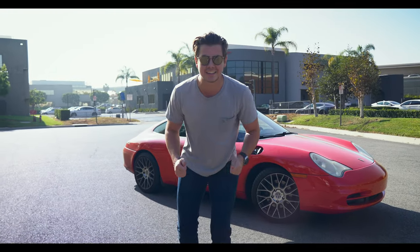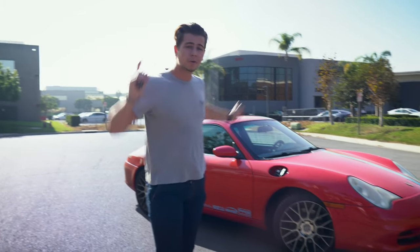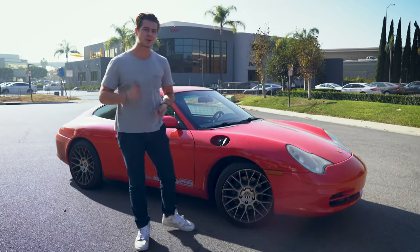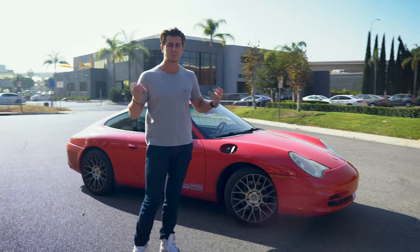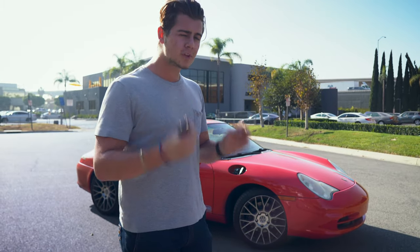We got a 996, guys, and it's not just a normal 996 — for us it is literally going to be a full-on build for the channel. We've already started: we're already missing a gas cap. No, it didn't get stolen, no it didn't get taken, no it didn't get knocked off — I do think race car is cool, so race car. Let me tell you a little secret: we got the cheapest Porsche 911 in America — actually the cheapest 911 in the world.